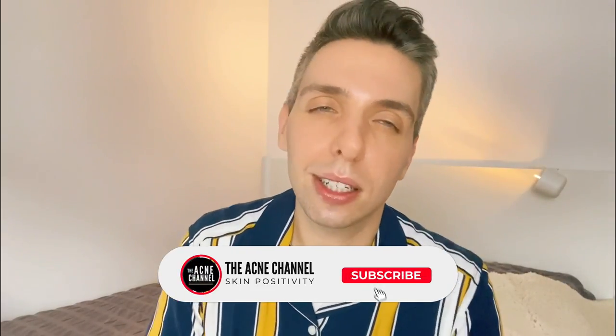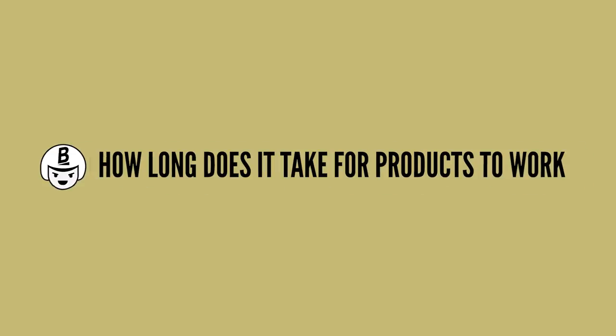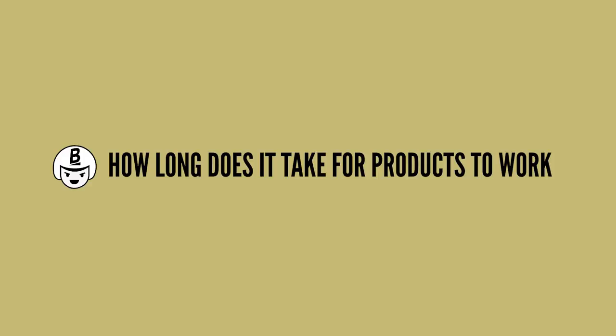Today I want to talk about something really important when it comes to skincare, and that is: how long do you have to wait to see results from your favorite skincare products?